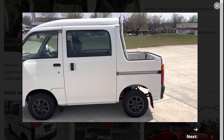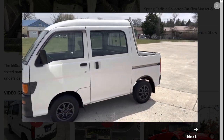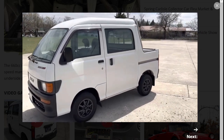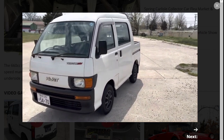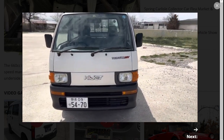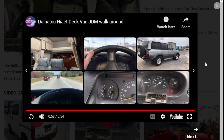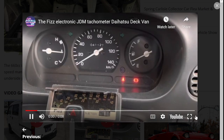It definitely has limited use as a pickup truck, but it could be a sweet spot vehicle for a lot of people. Let's take a look at this video.